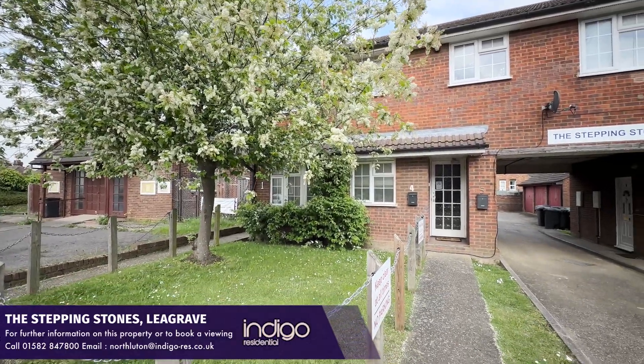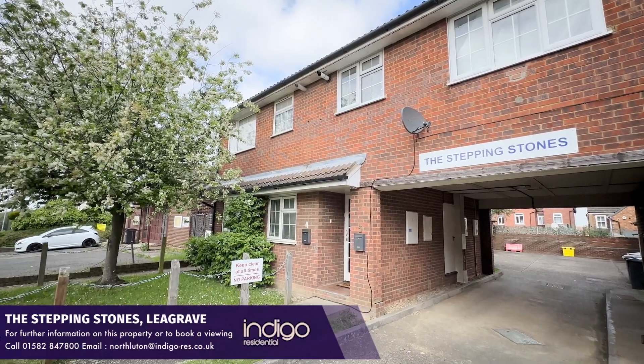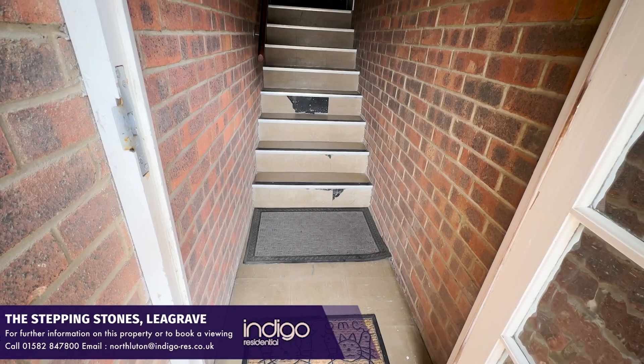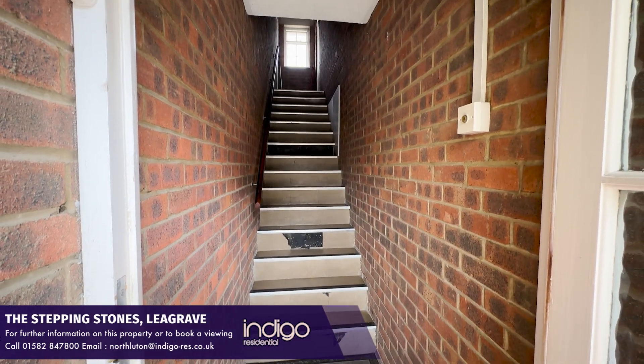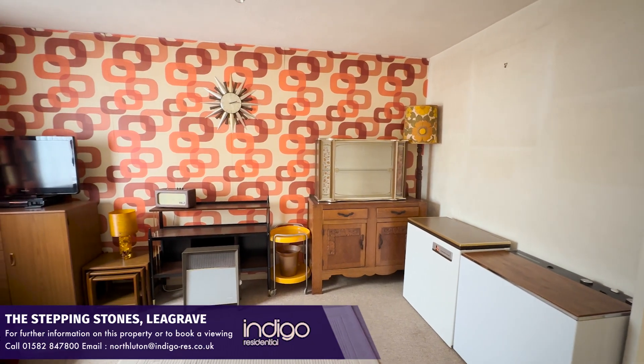Indigo Residential are delighted to offer for sale this chain-free one-bedroom apartment, which is just 400 yards from Leegrave train station. The property comprises of a communal entrance with stairs leading to the first floor. There's an entrance hall and an open plan living dining room.